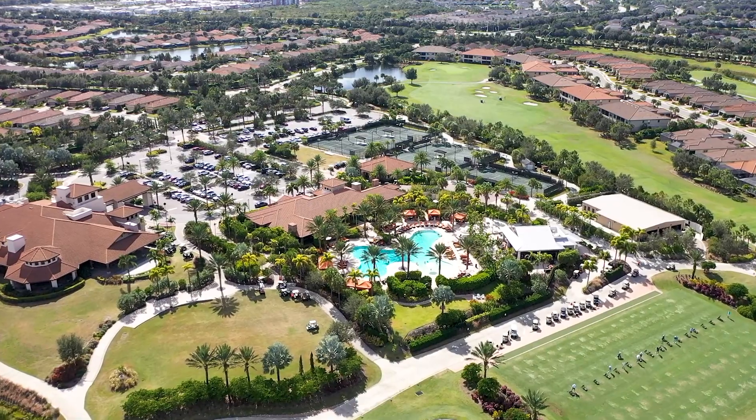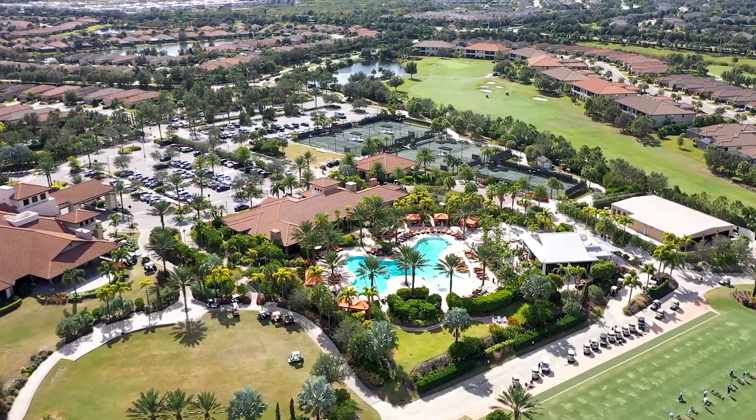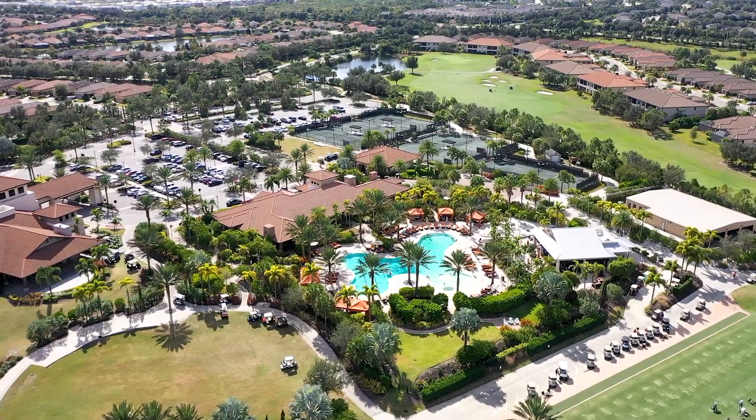Esplanade is amenity-rich. Besides having the obvious golf course, there are two restaurants, a beautiful swimming pool, a spa fitness center, and tennis courts.